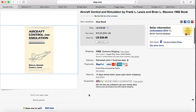First sale on eBay is this aircraft control and simulation by Frank Lewis and Brian Stevens. It was listed for $49.99, then I had 20% off and they sent a best offer for $25 plus free shipping. I think I paid probably about a dollar or two for this book.